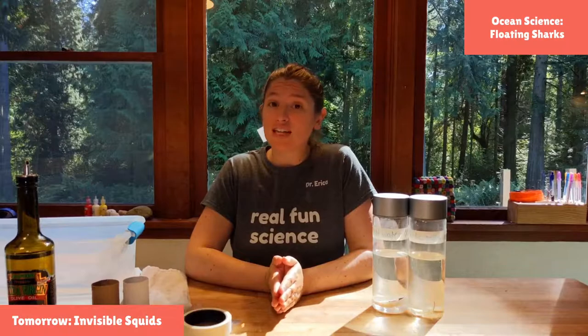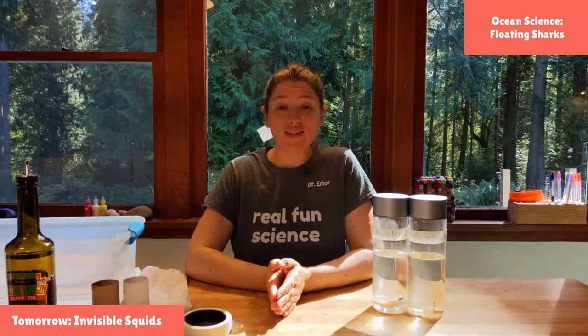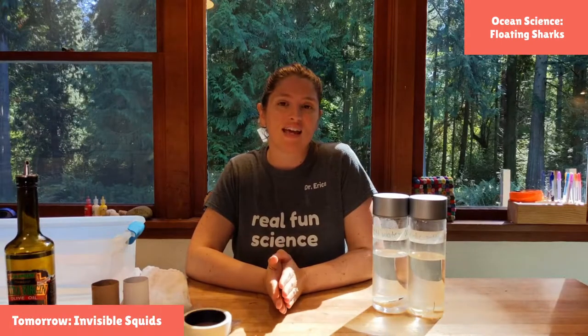Last week, we started looking at how climate change is affecting our oceans, and we did a lot of really cool projects, one of which we are going to check in with today. And this week, it's all about our ocean friends.